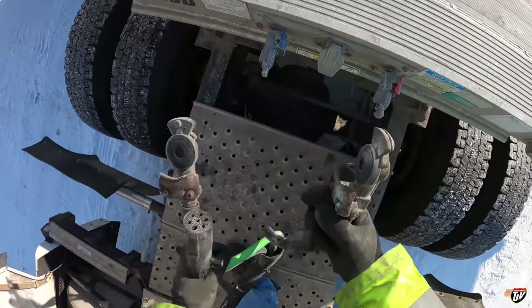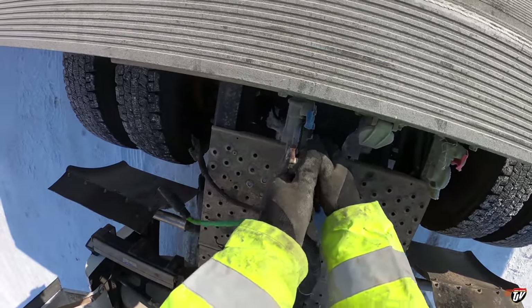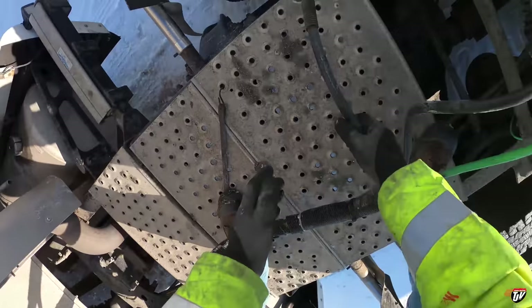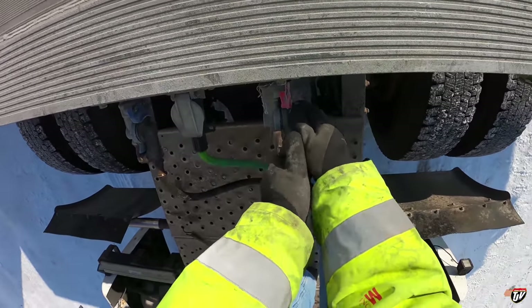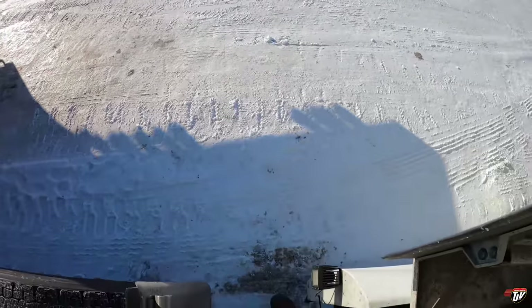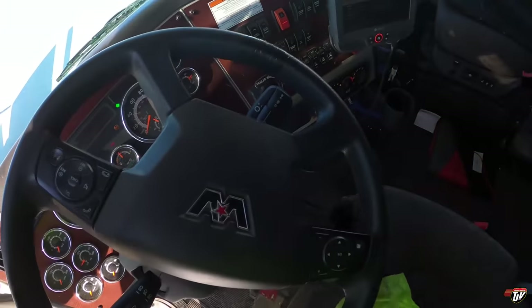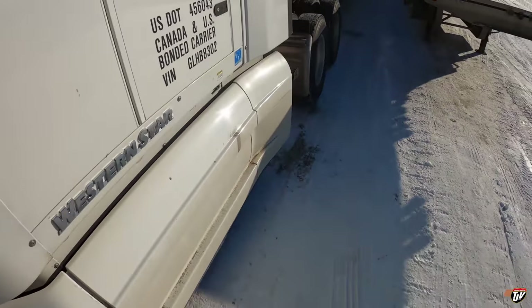My suspension is just adjusting here — it's not actually leaking, so don't panic. These glad hands are really tight, really hard to get onto the trailers, but that's good because it means they create a good seal. We'll do our little pre-trip here — roll up the landing gear, make sure the truck brakes are still on. No air leaks.